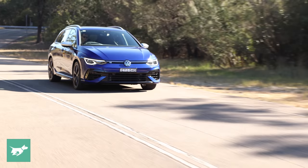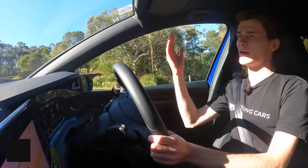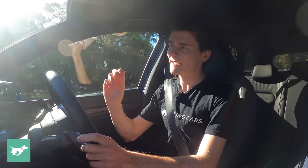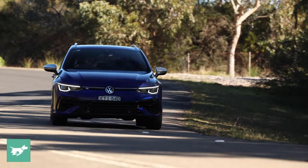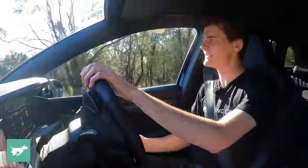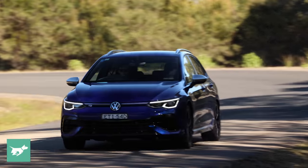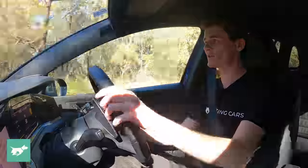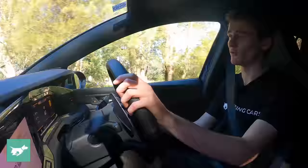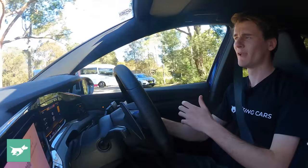This 7-speed wet clutch dual-clutch transmission is fantastic. Volkswagen has been working on this since the original Mark V Golf, and it's just so slick now. This 7-speed box has a really nice natural amount of creep in it — a lot better than the dry clutch gearboxes. You can no longer get a Golf R with a manual in Australia either, which I know is going to be a shame for some of you watching. But I think this 7-speed is so good, and it really suits the nature of this Golf R wagon, which is to be an all-rounder.